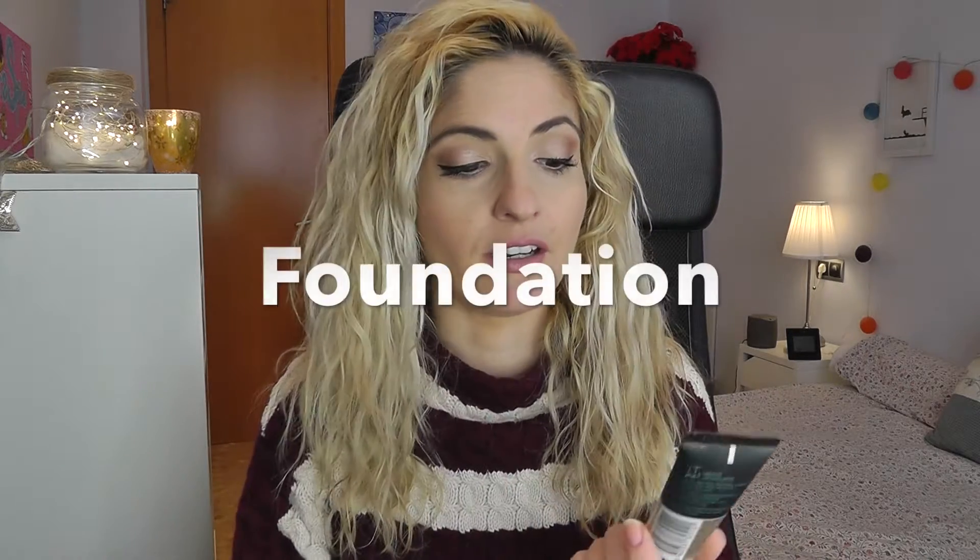Hey everybody, I'm Elena and today I'm gonna bring you my 2017 favorites. I know it's gonna sound pretty redundant but where did this year go? I don't know. So without further ado, I have one of each category except for concealers where I have two, and mascara and lipstick. I tried to grab just one product from each category that would define what I used throughout 2017.